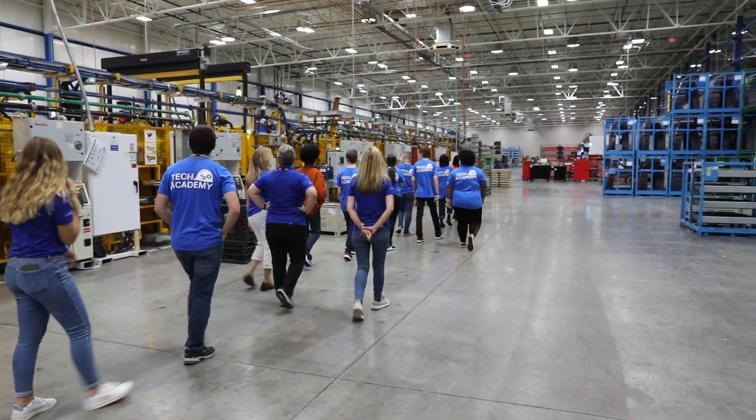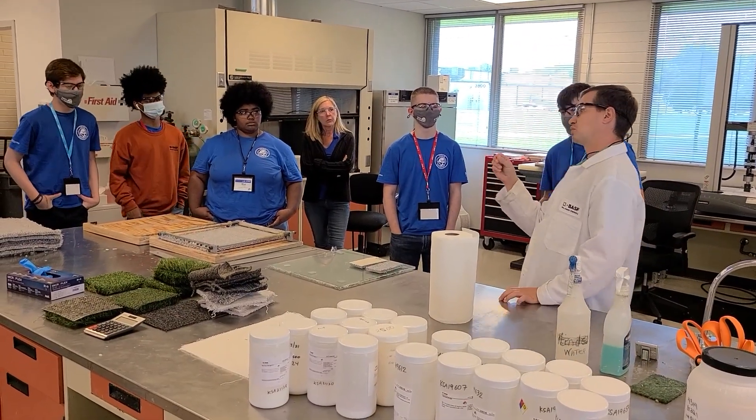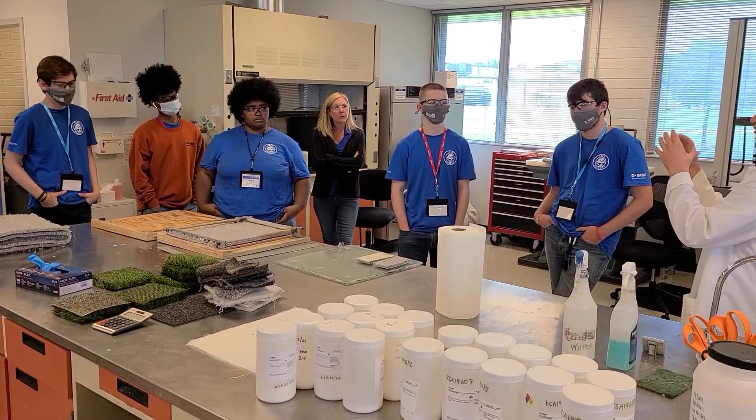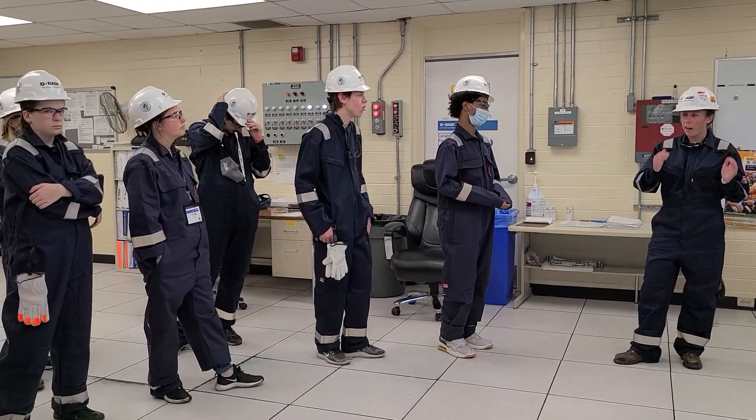It is such a great career opportunity — they can start off as a technician and move up to a manager one day. One thing I would love for them to take away is just their love for manufacturing, and hopefully it sparks a fire that they want to continue to learn more about manufacturing and the job opportunities in that field.